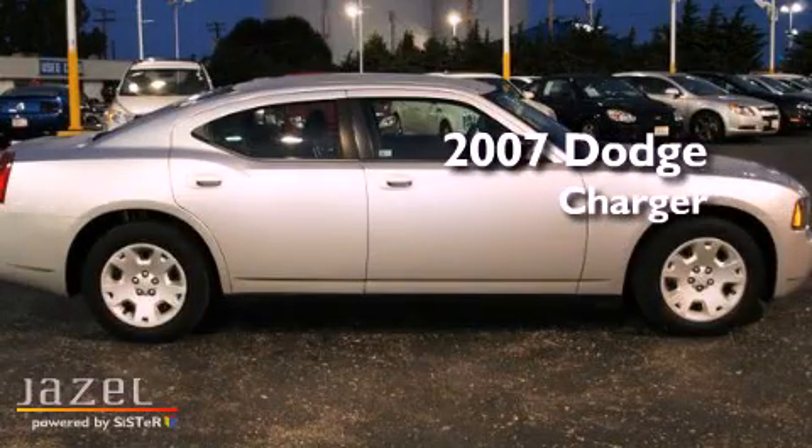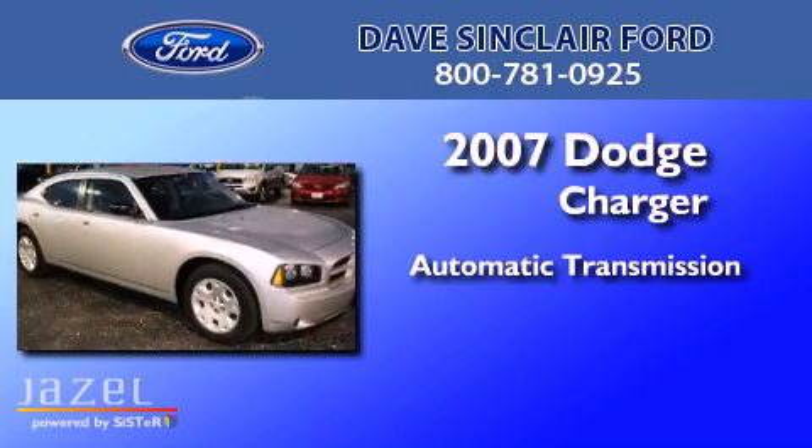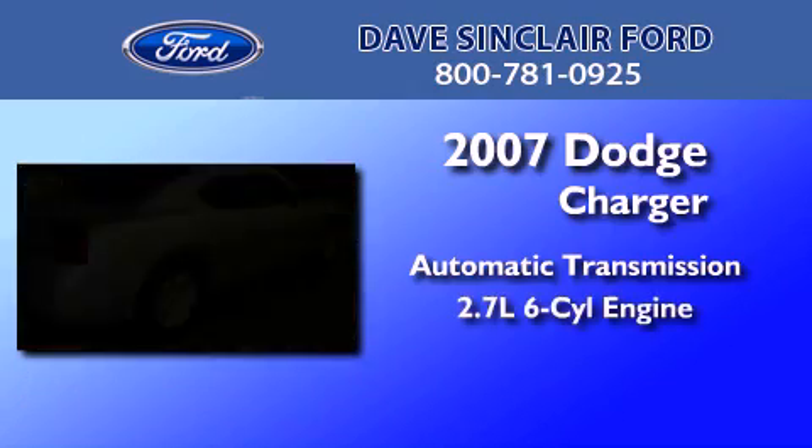This is a 2007 Dodge Charger. This four-door sedan has an automatic transmission and a 2.7-liter V6.